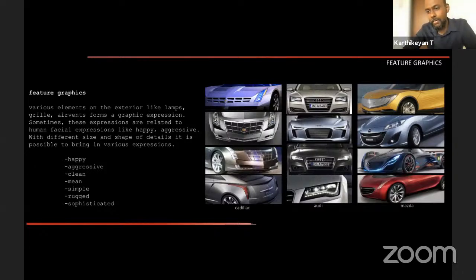Feature graphics — the elements in the front and rear of the car including grilles, lamps, fogs, and other details — give the car its emotional expression. These are three-dimensional graphical elements. In the last five to ten years, some cars look really aggressive and angry while others appear to be smiling or grinning. The clear difference is visible between Hyundai and Kia: Kias are aggressive, as clearly seen comparing the Sonet and the Creta.